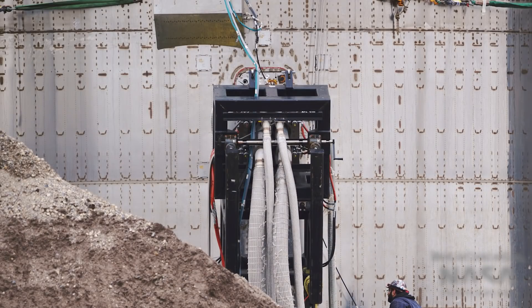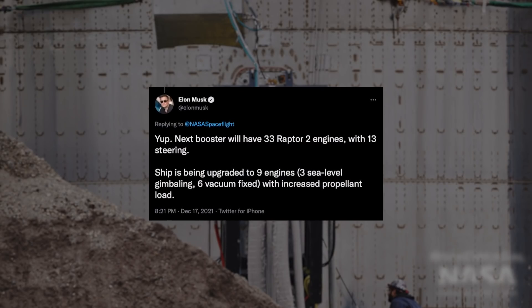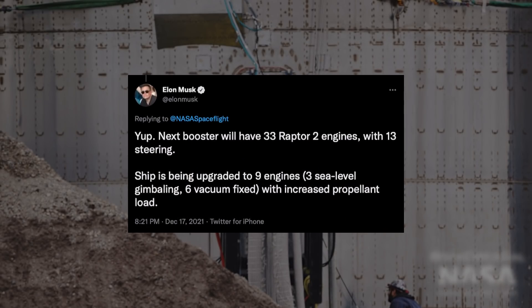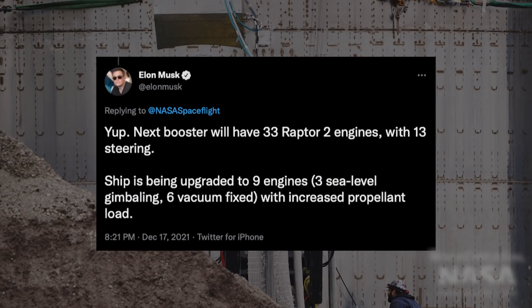A potential reason for this could be that SpaceX wanted to shorten the length of the plumbing that goes from the QD plate into the tanks. Another reason could be the addition of three extra Raptor vacuum engines on the ship — a future design change that Elon has hinted at — as this change might allow them to add these engines more easily, since the QD plumbing might get in the way with the previous design.